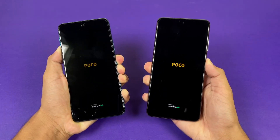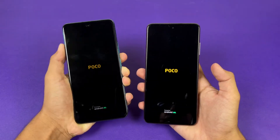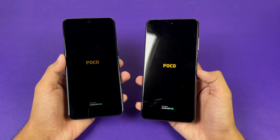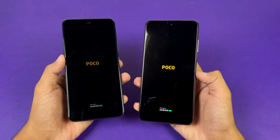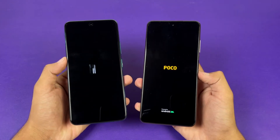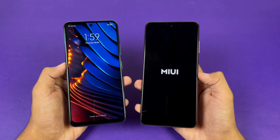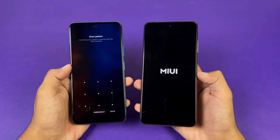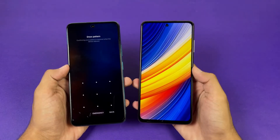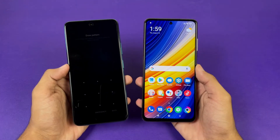The logo appears more quickly on the X3 Pro compared to the X3 GT. Both phones run Android 11 with MIUI version 12.5. But ultimately the Poco X3 GT is faster when it comes to booting up, with the X3 Pro right behind — only about 1 to 2 seconds difference between these two devices.